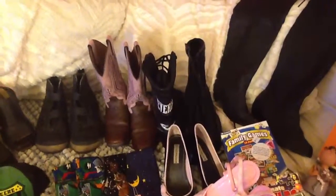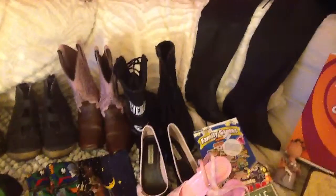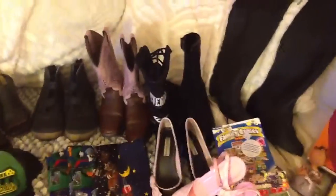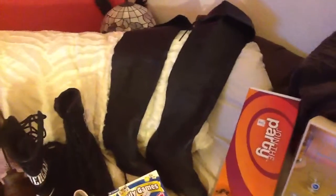Hi YouTube, this is Gina, your yard sale lover, coming back with a larger haul than the ones before. I'm very excited about some of this stuff, so let's start!